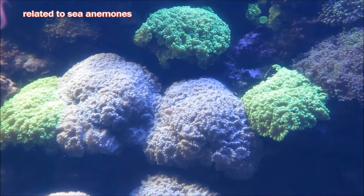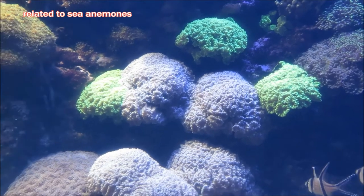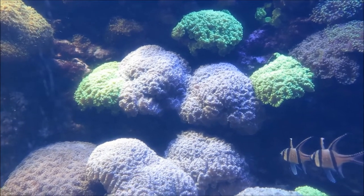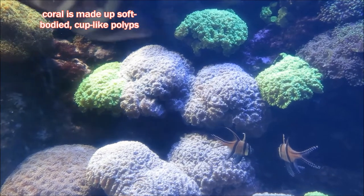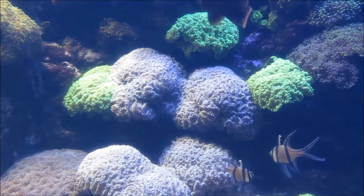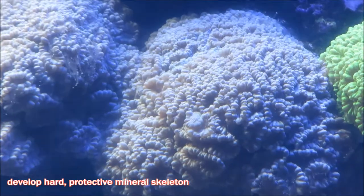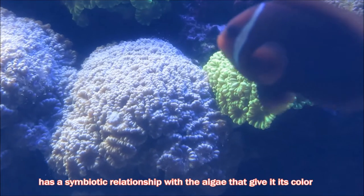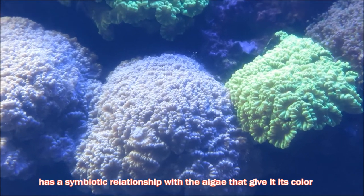Did you know that corals are related to sea anemones? Candy cane coral is made up of soft-bodied, cup-like polyps, which are actually invertebrates with sac-like bodies and mouths. These polyps develop protective limestone skeletons at their base. Candy cane coral gets its coloring from single-celled algae that live within its tissue.